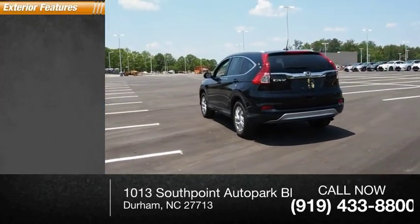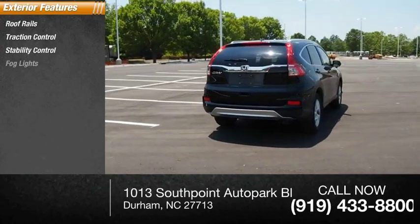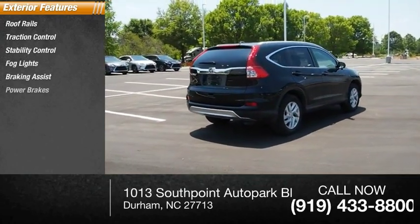Here are some of this vehicle's great options: roof rails, traction control, stability control, fog lights, braking assist, and power brakes.